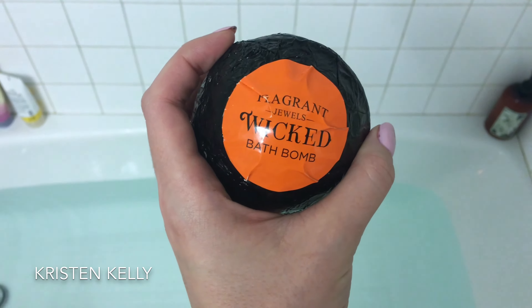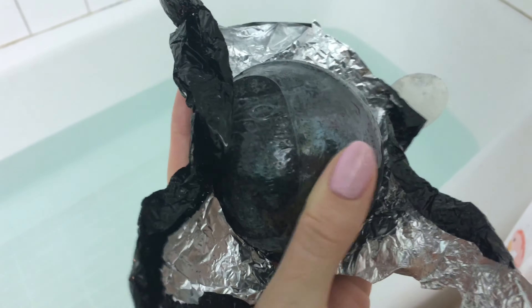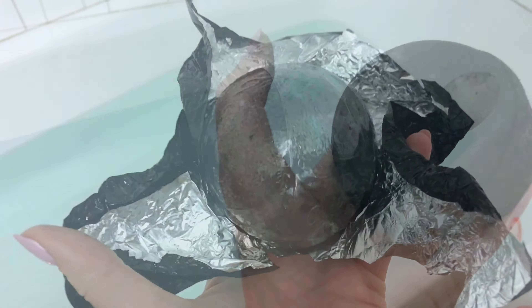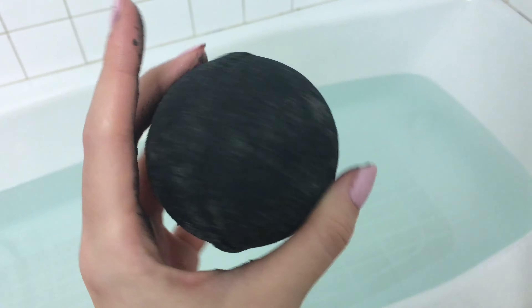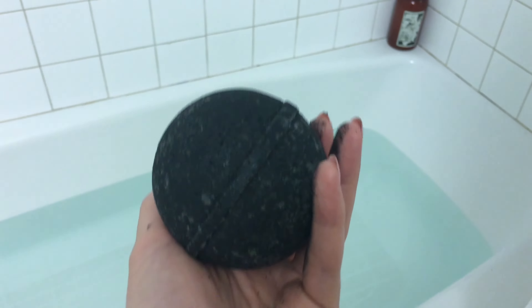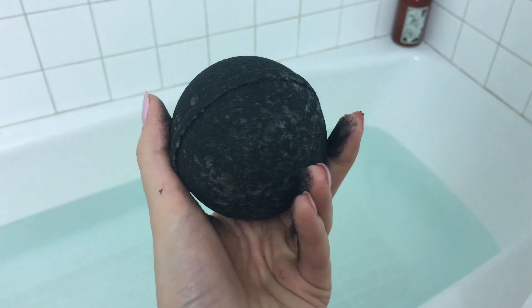I just wanted to do it again to show you guys what I got in this bath bomb, because it's going to be different from the last one. I just unwrapped it — this is what the wrapping looks like — and this is the bath bomb, double-wrapped with another layer of plastic. It's black, and it smells very nice. If you shake it you can actually hear the ring inside jingling. I'm really excited to see what I got because I love my other two rings.